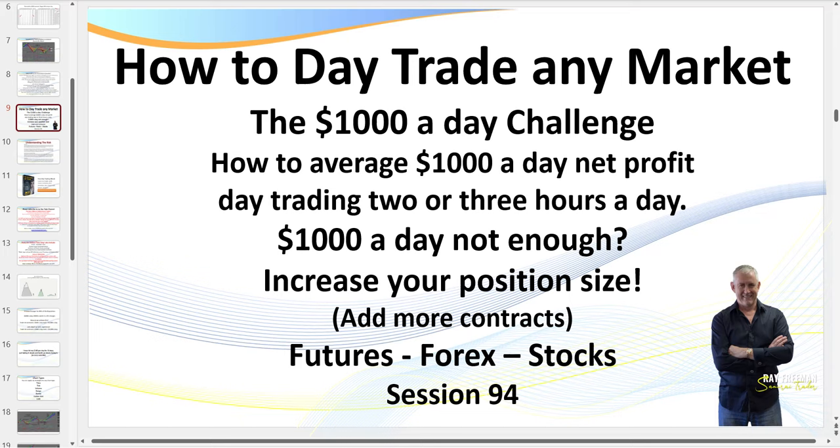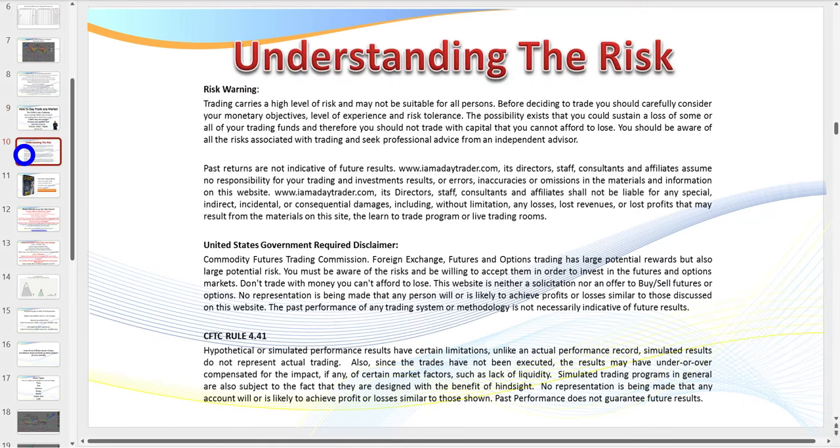If $1,000 a day is not enough for you, you simply increase the number of contracts that you trade. Of course, at the same time we always follow our money management rules — we never risk any more than two percent in a trade.